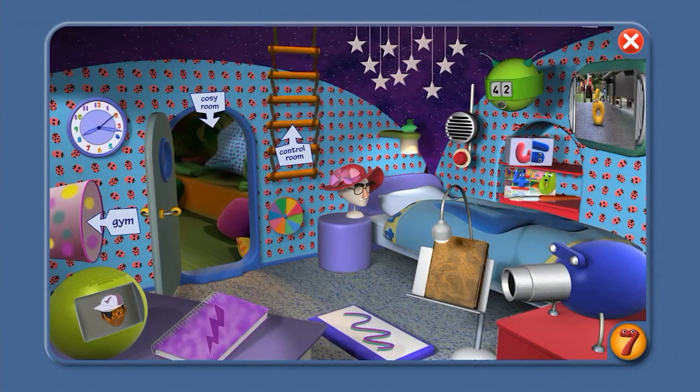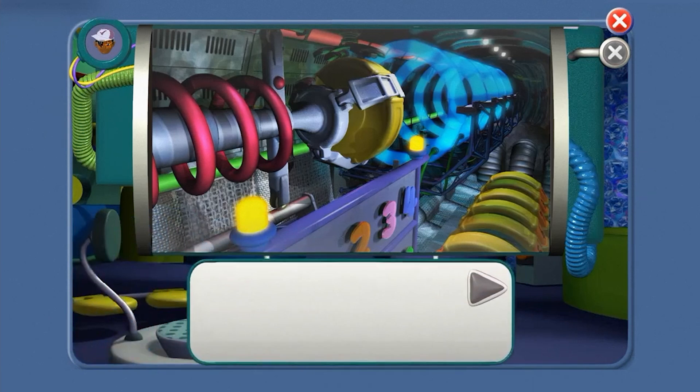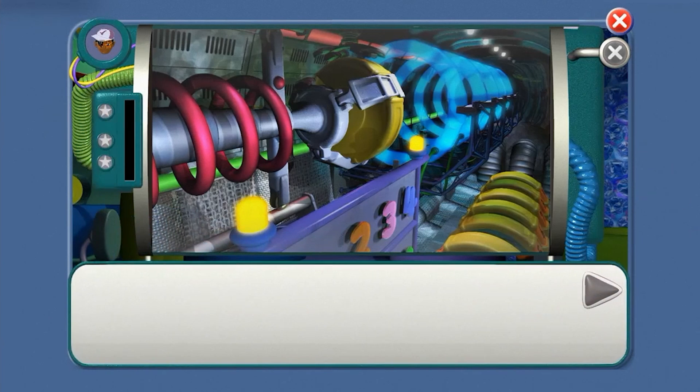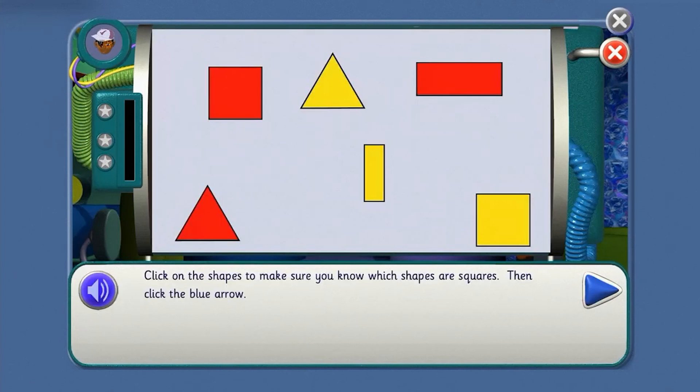Right, we've got another mission. Agent, we need to — we're worried the shape japer might be up to her tricks again, agent. So we need to know about squares. Click on the shapes to make sure you know which shapes are squares. I'll do the clicking and you tell me what to do.